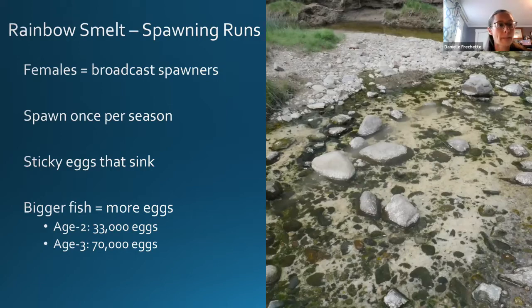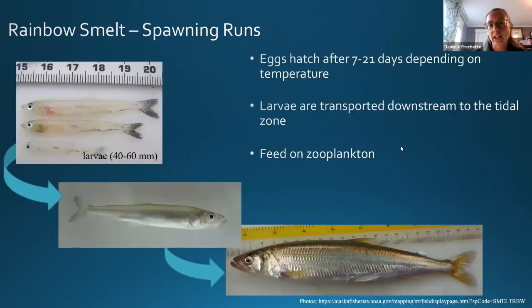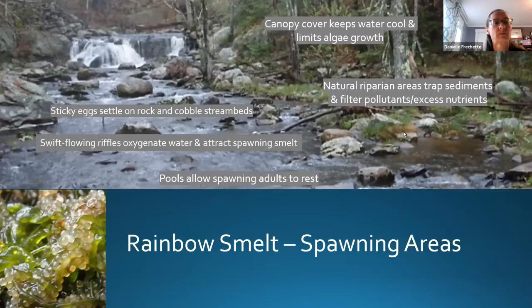The eggs will hatch anywhere between one and three weeks depending on temperature — warmer means faster development. The larvae are a kind of transparent little fish that are transported downstream into the tidal zone where they begin to feed on zooplankton and gradually grow into more mature smelt.